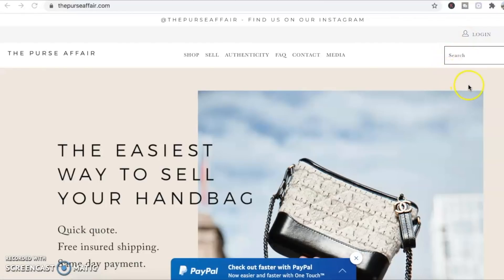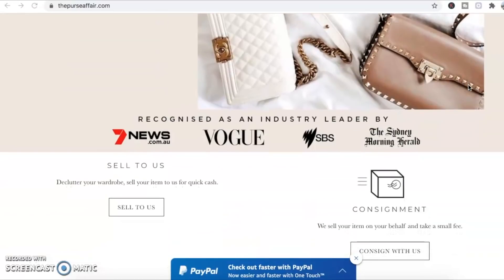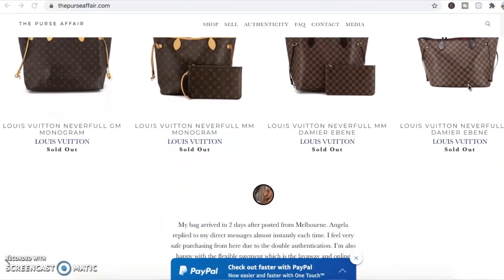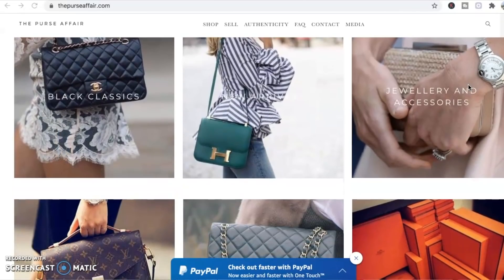I'm so proud to announce that this video is in collaboration with The Purse Affair. This collaboration is especially exciting as I have discount codes to share and a Chanel giveaway for you guys. The Purse Affair has a large Instagram account, a Facebook group, a website, and two physical stores - a permanent store in Glen Waverley in Melbourne, and a three-month pop-up store at Westfield Doncaster.